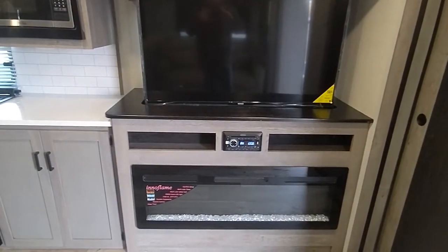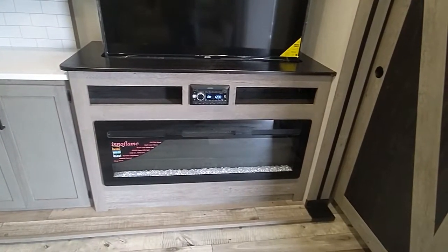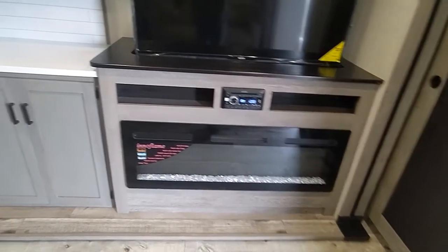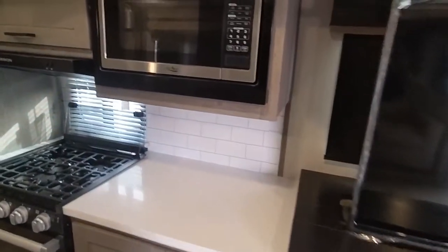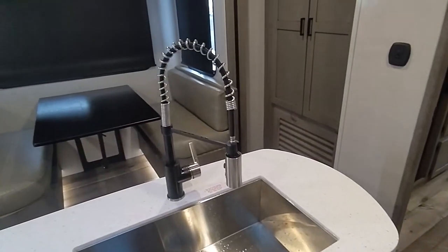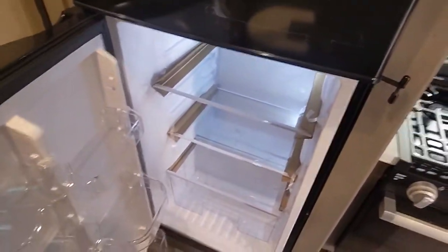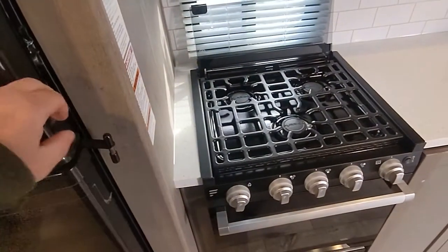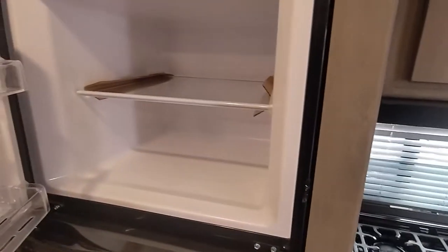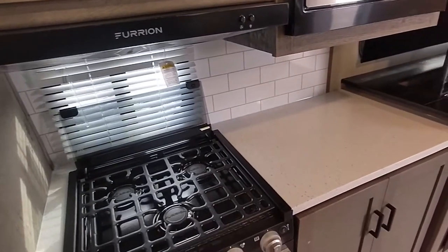Jensen surround sound system. Got the inner flame fireplace. Hotpoint microwave. Farmhouse sink, chef faucet. Got a residential fridge — a 10 cubic foot one. Not bad. So this fridge runs on the inverter — gotta figure that out.